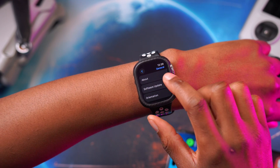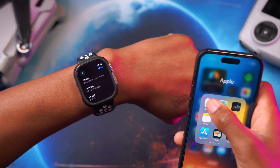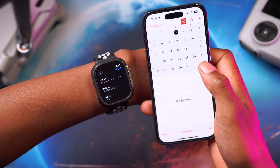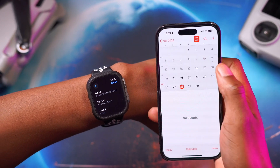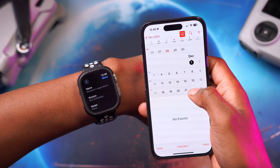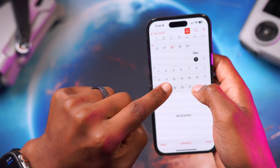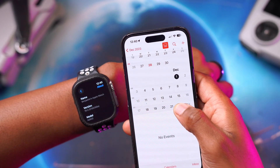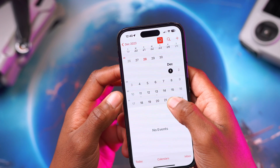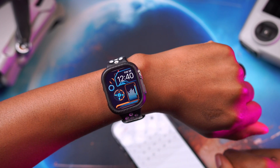That's about it for watchOS 10.2 Beta 4. This is probably the last beta before the release candidate. Looking at the calendar — today being November 28th — we're a few weeks from the second week of December. Apple typically takes the last two weeks of December off, so I expect the release candidate around December 5th and the final public release around December 12th. People wanting to try NameDrop, Contact Key Verification, and the new Siri updates should be able to do so on December 12th. If you liked this video, leave a like, subscribe, and I'll see you in the next one.